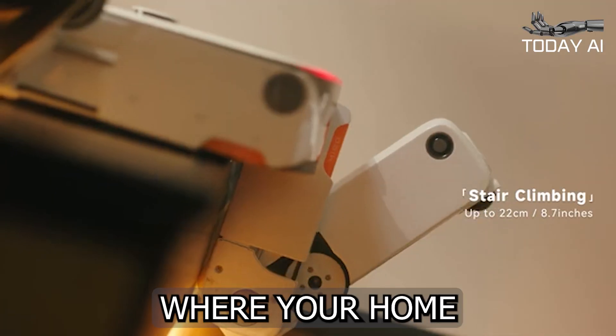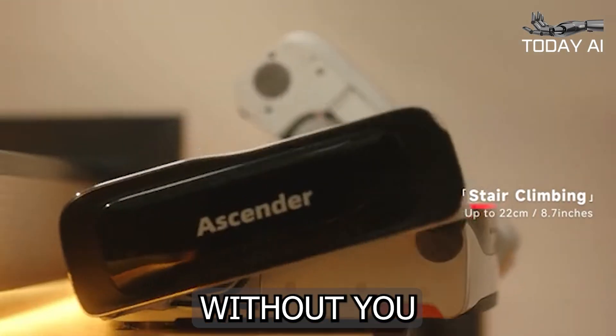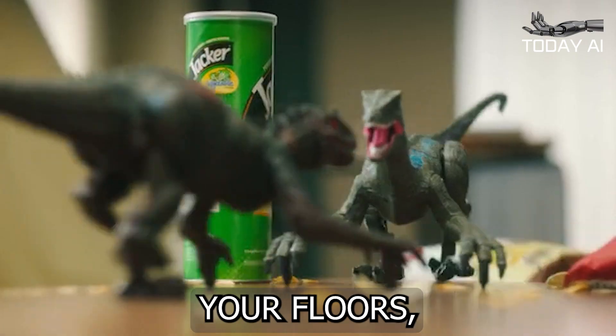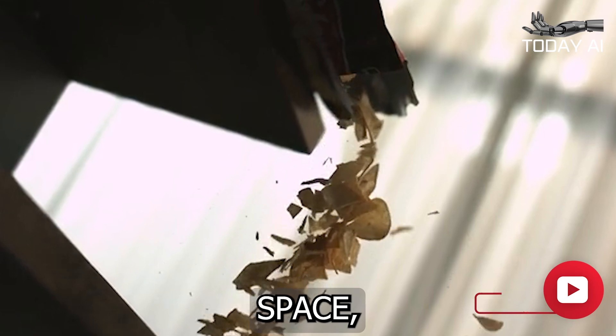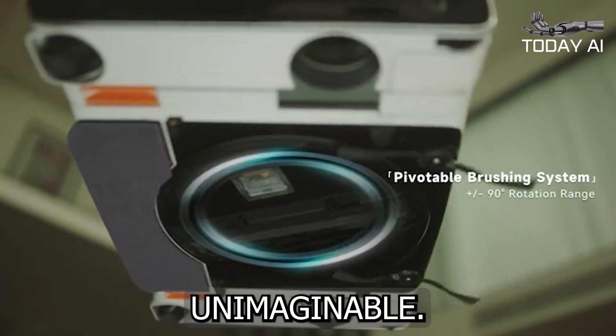Imagine a world where your home is always pristine, from the ground floor to the top, without you having to lift a finger. That's the promise of the Mego Ascender, a groundbreaking robotic vacuum that not only cleans your floors but also conquers your stairs. This innovative device is set to transform the way you maintain your living space, offering a level of convenience and thoroughness that was previously unimaginable.